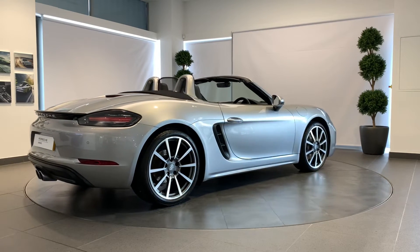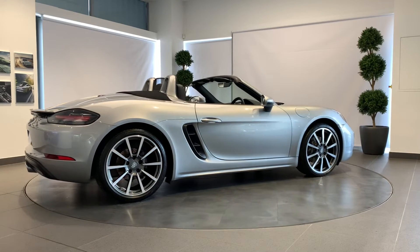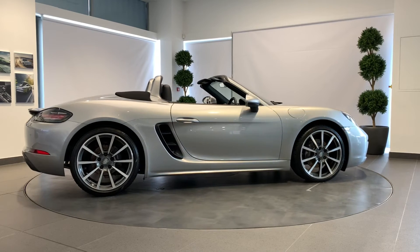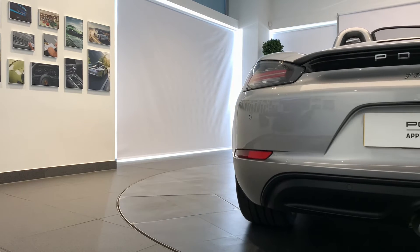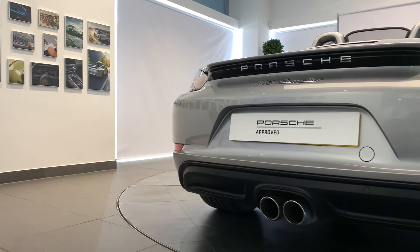We will ensure that the routine maintenance due within three months or 3,000 miles will be completed prior to delivery. A full 12-month MOT will be provided for cars over three years old. With Porsche, performance safety is paramount — we will ensure all tires are N-rated and have a minimum remaining tread depth of three millimeters.